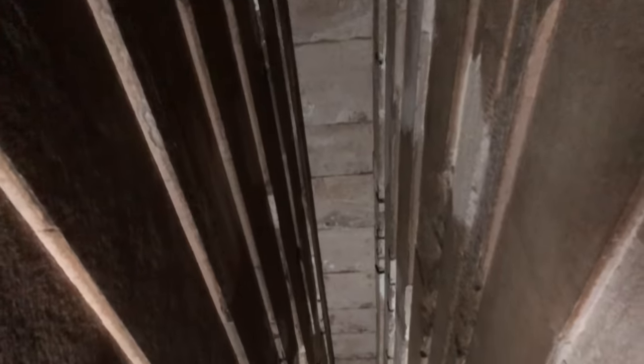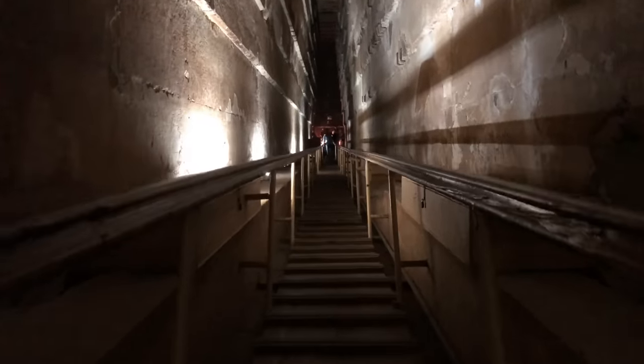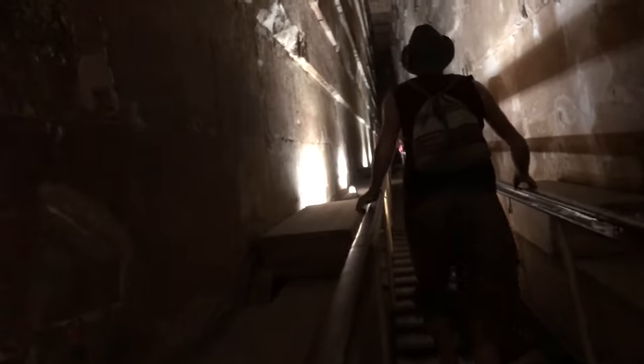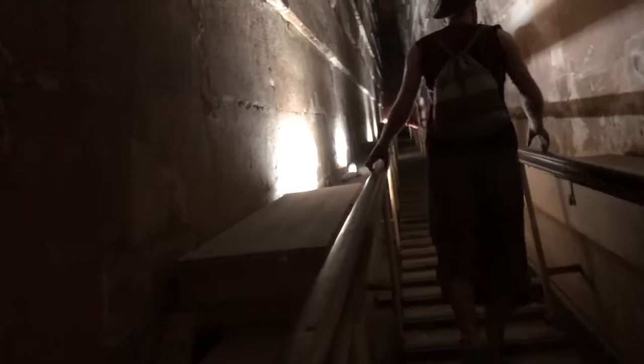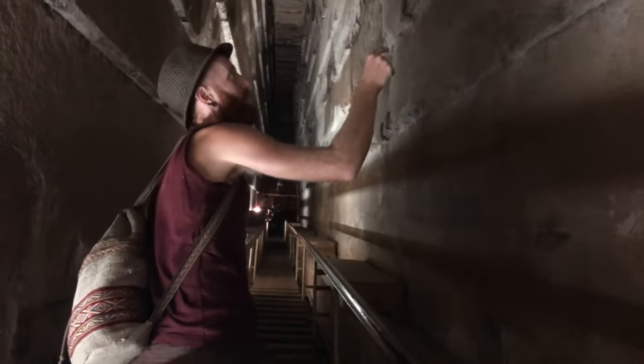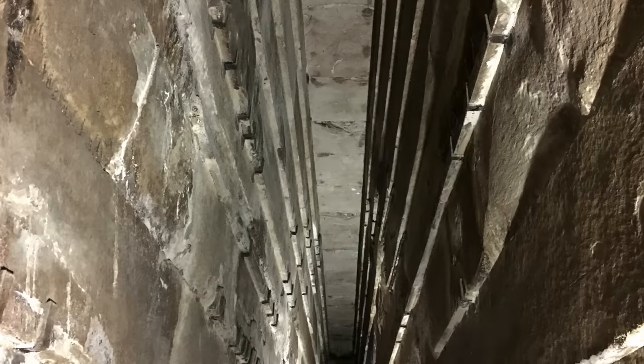Making our way up the Grand Gallery, we couldn't help but feel we were in some sort of mechanism or technology that had a purpose we can only speculate on. The gallery is huge, measuring 8.6 meters or 28 feet tall, and about 46 meters or 153 feet long, and it takes quite some time to walk up it. We've read some really interesting research discussing the mathematics of the gallery, in which the researcher speculates that the design demonstrates extraordinary precision and highly accurate geodetic knowledge of the earth. And whether or not that's true, the architecture truly amazed us, and the ancients sure knew how to build.